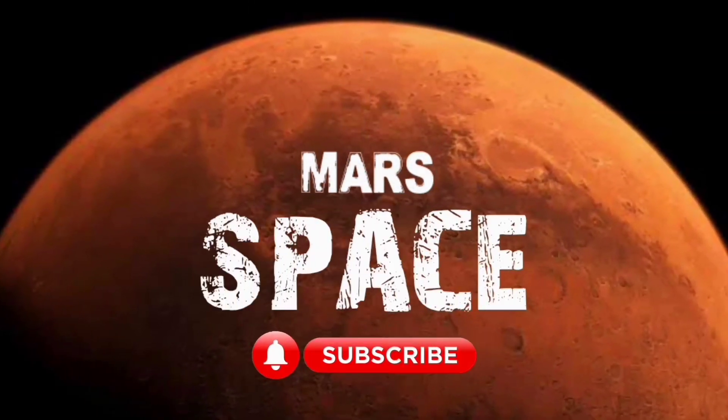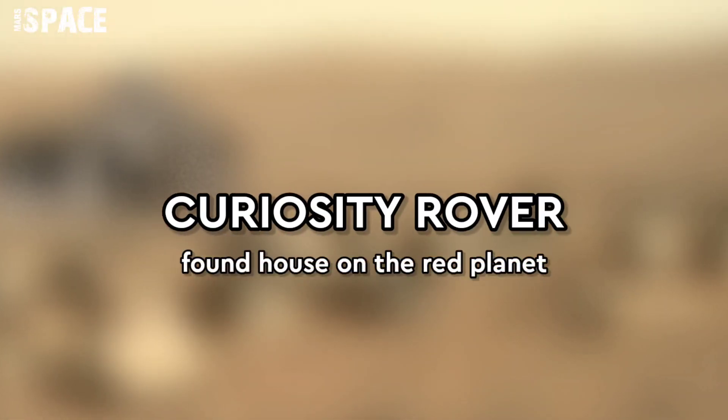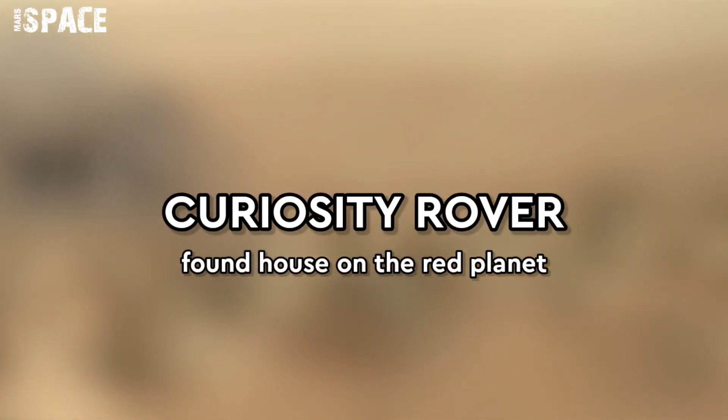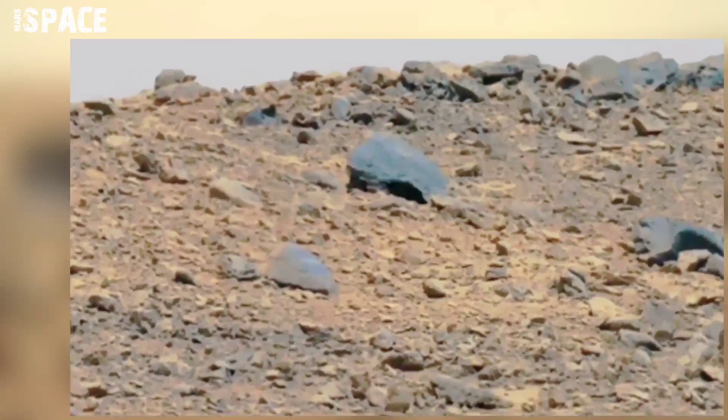Hello everyone, welcome to our YouTube channel Mars Space. If you're new, hit the bell icon and watch the full video. After 10 years on Mars, here are the most mysterious photos taken by Mars rovers.